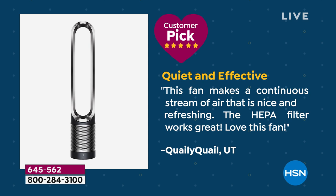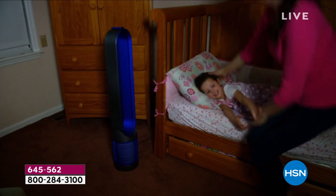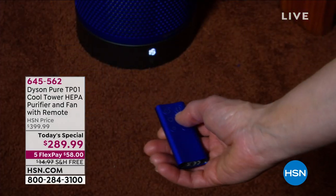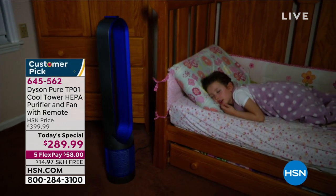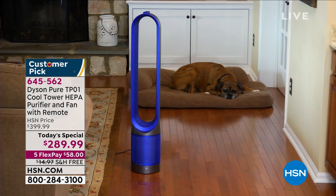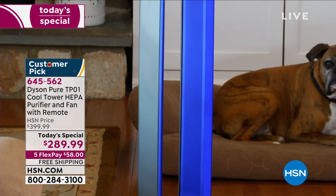Let's read a couple more comments. This one is from Utah: 'This fan makes a continuous stream of air that's nice and refreshing. The HEPA filter works great. Love this fan.' Another saying, 'The Dyson fan and air purifier is super quiet and really removes odors — definitely get that outside breeze effect of clean air.' As a mom and someone passionate about air purification who's been with this company 22 years, I feel so good knowing my son was breathing the cleanest air possible growing up. He suffered from allergies, and when he woke up in the morning he wasn't stuffed up.